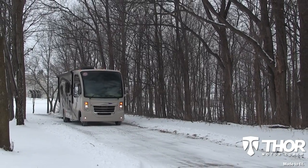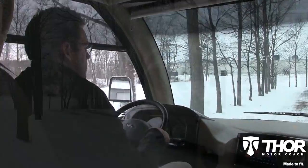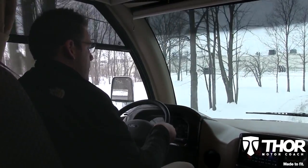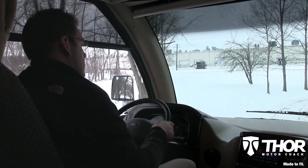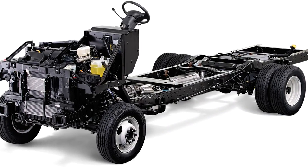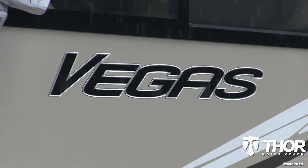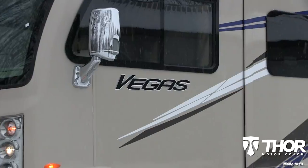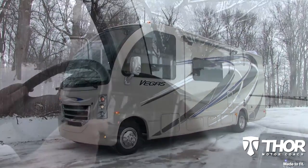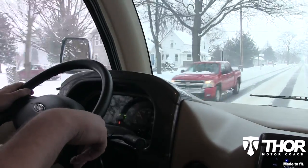Thor Motor Coach's Vegas is made to fit all of your family's wants and needs, whether you're traveling near or far. This recreational utility vehicle, referred to as the RUV, has you covered. It's the first of its kind — a Class A coach built on a Ford E-Series chassis — and being only about six feet longer than the average SUV, it is operable by most licensed drivers. The RUV is sized like a large SUV and drives like one, but offers so much more.